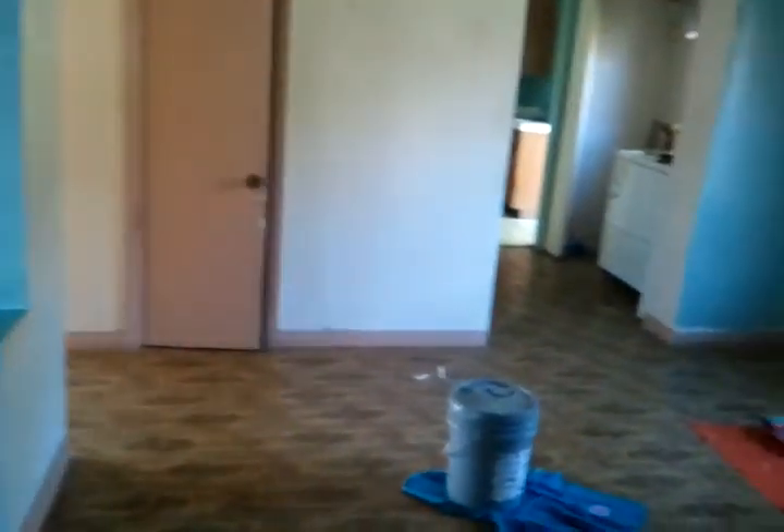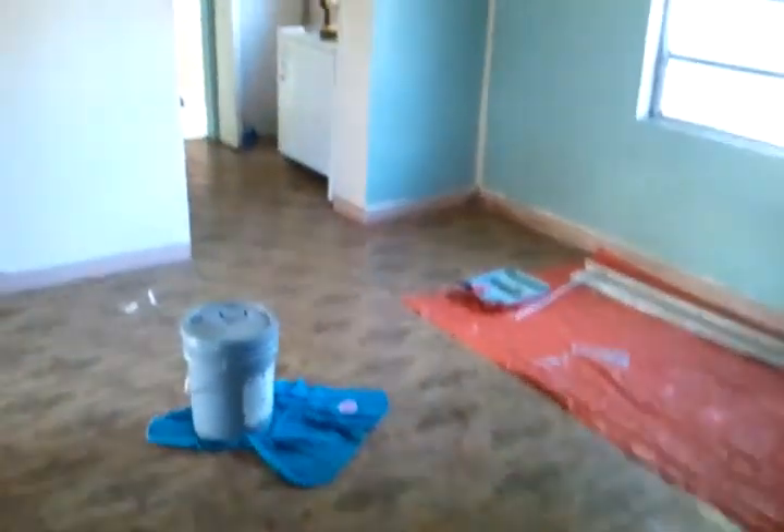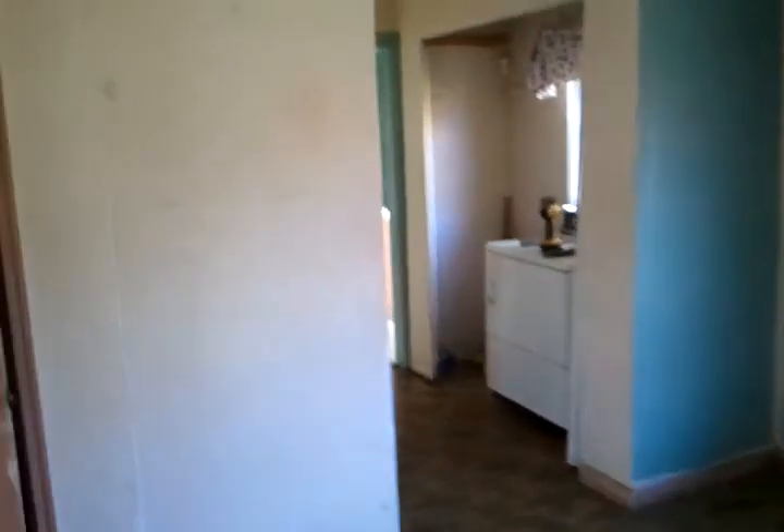We're going to walk out of that first bedroom into what would be the dining area. This is a three-bedroom, one-bath home, and this bathroom is also being worked on. You can see it has a tub, and it's going to be all freshly painted and redone.